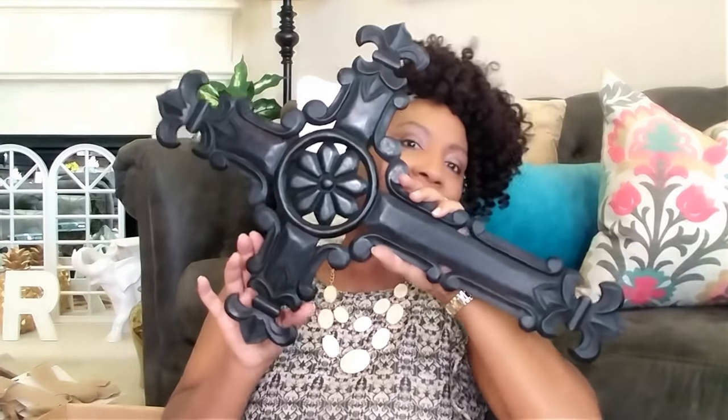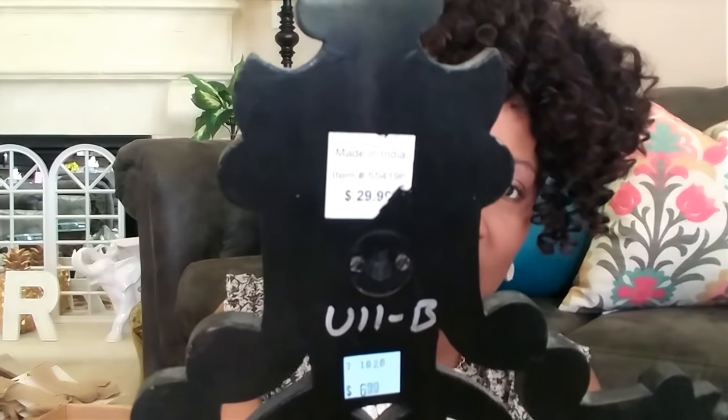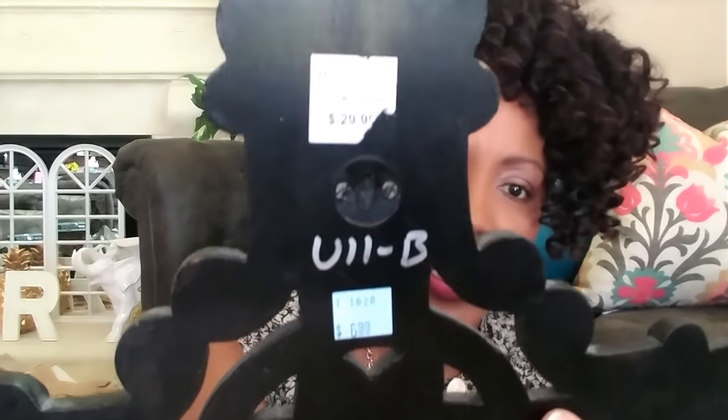I'll start right here first. I got this beautiful cross — look at how large this piece is. It's absolutely beautiful and I don't know where it's from, but the original price tag is on here. You can see the original price was $29.99 and I got it for $7. That's more than I'd normally pay at a thrift store, but because it's such a large piece with all the detailing, I just had to get it. This is going to be a beautiful addition to my cross wall.